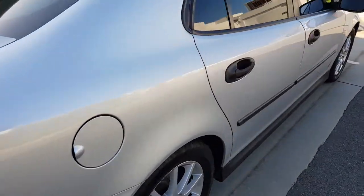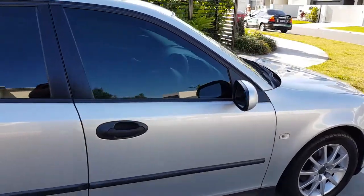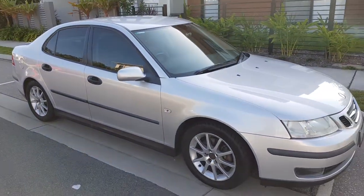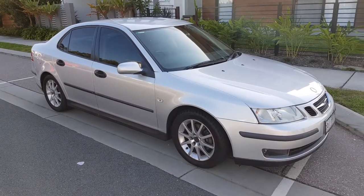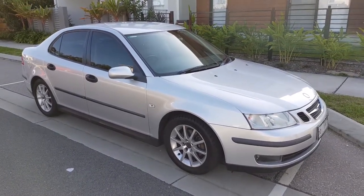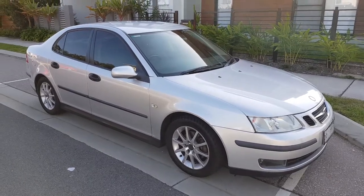Two litre turbo with a six speed automatic gearbox — the car does drive amazingly well. If you've got any questions or queries, give us a call or drop us a line at www.soldiercard.com.au. Thanks for stopping by.